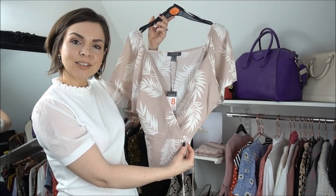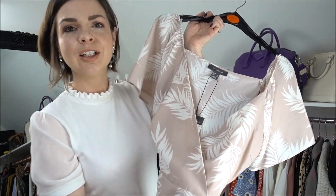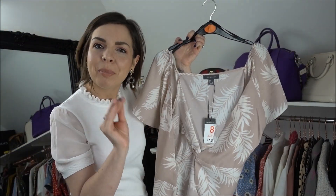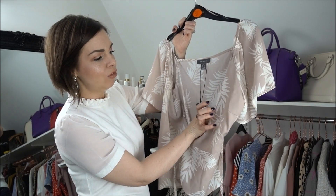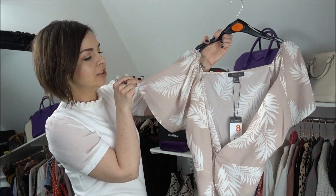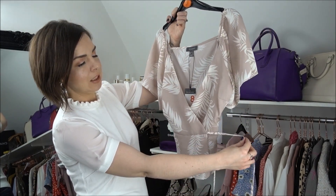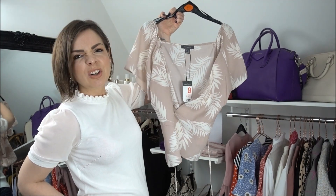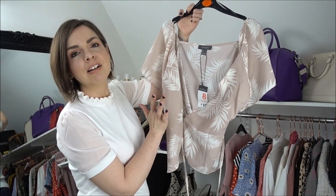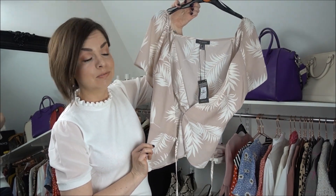The next item is this pink wraparound shirt - it's kind of a dusky rosy beige color, not quite pink but tonally it will work. I really like the leaf pattern on here and the nice loose sleeves. It is a wraparound; I'm not sure how it's going to fit, it might not be so forgiving on the hips - we'll see. I really like the color so I'll give that one a go. That was 10 pounds.